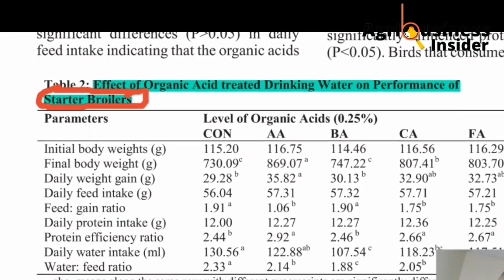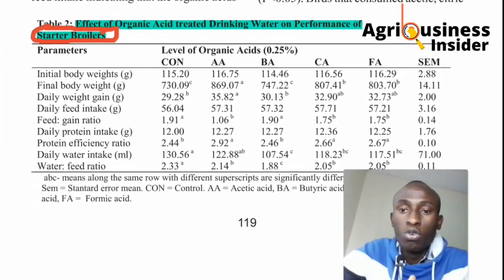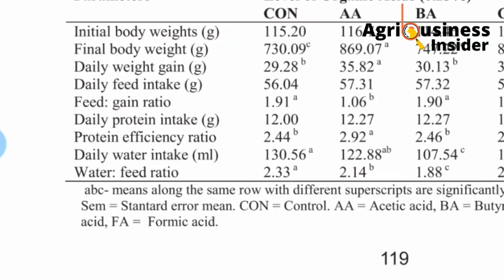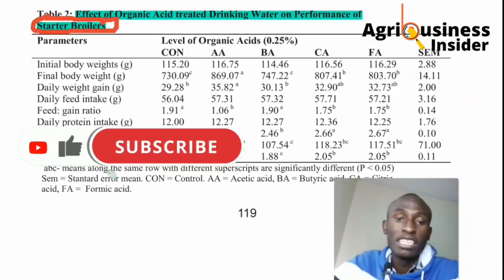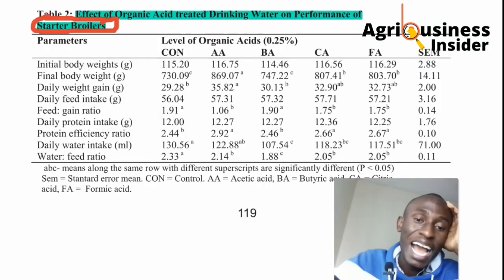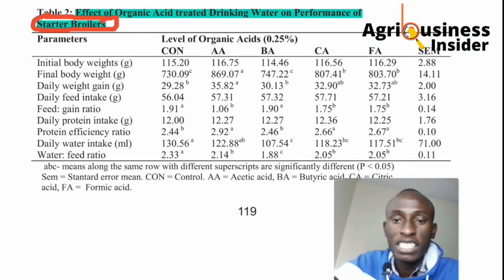Let's look at the effect of organic acid in drinking water on the performance of starter broilers, analyzing the table from the bottom. For the water-to-feed ratio, the butyric acid group had the least at 1.88. For daily water intake, the control group without acid was 130, and again the butyric acid group was lower at 1.7. Protein efficiency for butyric acid was also the lowest — almost the same as the water without acid.